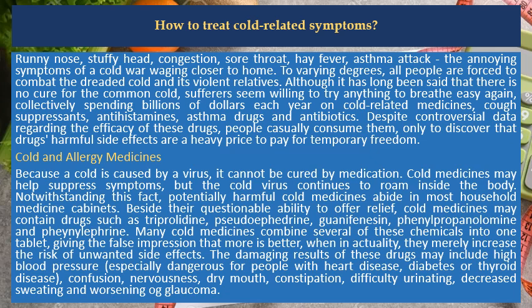The damaging results of these drugs may include high blood pressure — especially dangerous for people with heart disease, diabetes or thyroid disease — confusion, nervousness, dry mouth, constipation, difficulty urinating, decreased sweating and worsening of glaucoma.